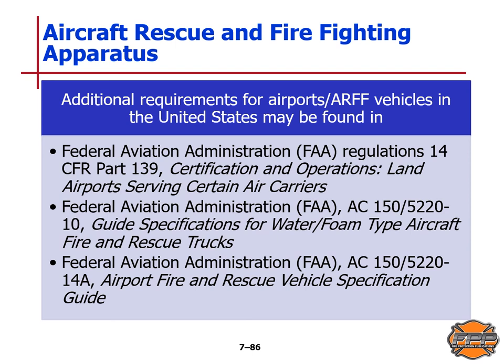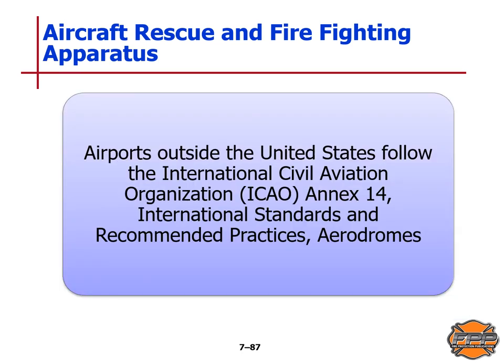Additional requirements for ARFF vehicles in the United States are found in FAA regulations 14 CFR Part 139 (Certification and Operations: Land Airports Serving Certain Air Carriers), FAA AC 150/5200-10 (guide for water-foam type aircraft rescue trucks), and FAA AC 150/5220-14A (airport fire and rescue vehicle specification guide). Airports outside the United States follow ICAO Annex 14 — the international standards and recommended practices for aerodromes.